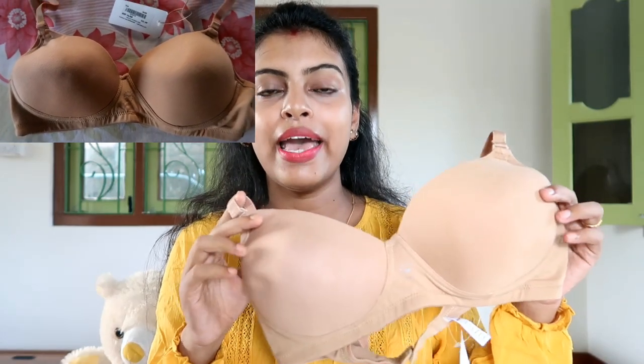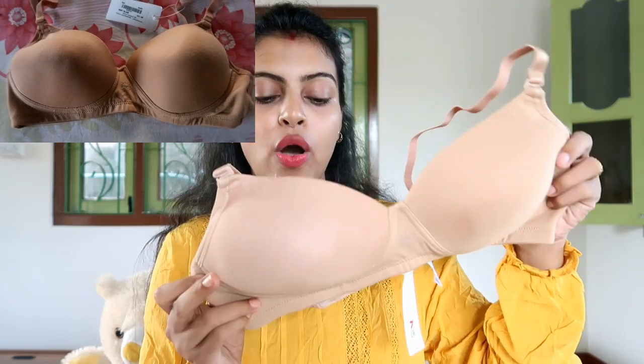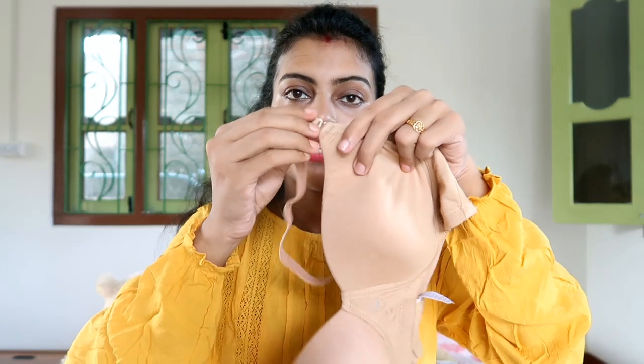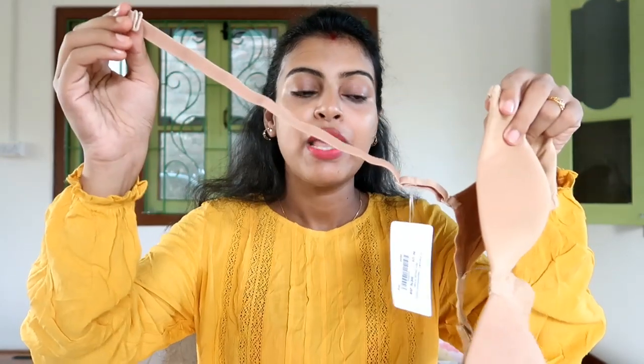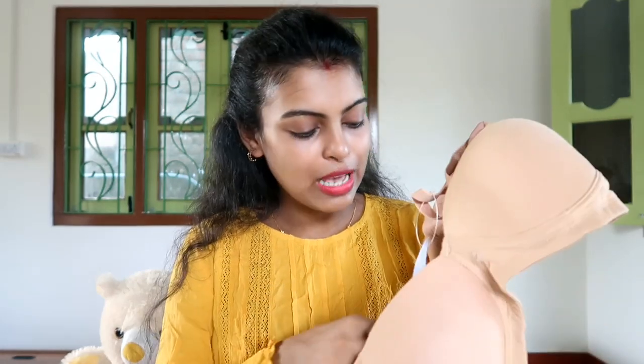This is a full coverage t-shirt bra and it is wire-free. The material is also cotton and spandex. The straps are fully detachable, so you can wear it in multi-way styles or as a strapless bra. I think every woman should have two or three nude bras — it is a must. This is also priced at 649 rupees.